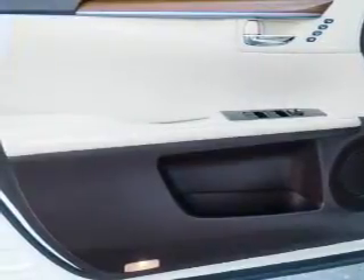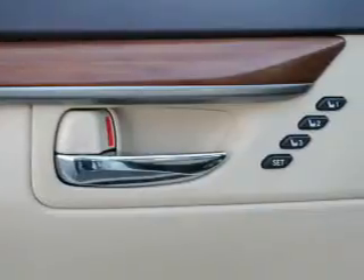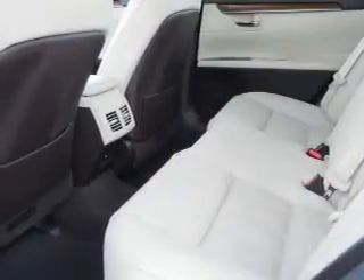Inside you'll find Bluetooth connectivity, digital radio, Sirius XM satellite radio, an auxiliary input, steering wheel controls, push-button start, automatic climate control, a backup camera, curtain head airbags, front airbags.